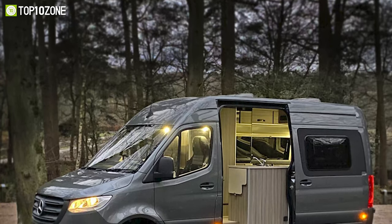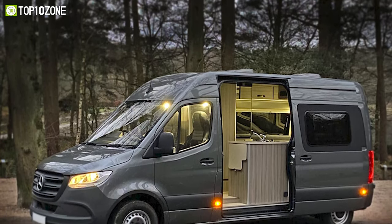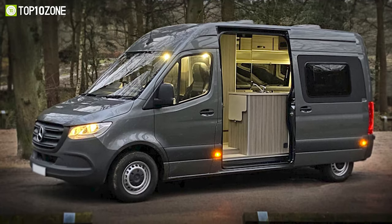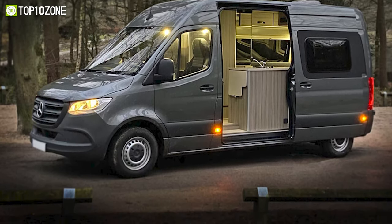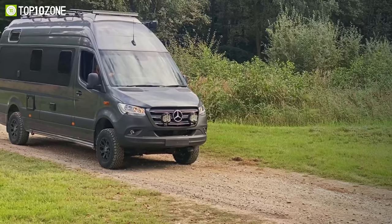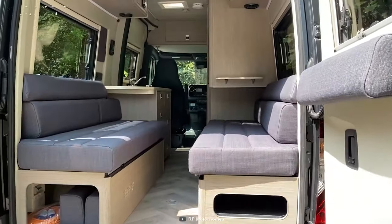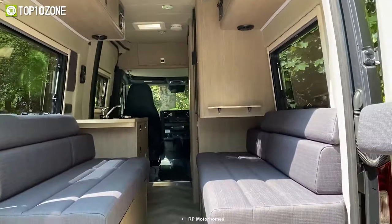The Rebel is built to the customer's final specification, with standard features that include a rear lounge, DuPont Corian worktops, a hob, grill, and cooker, and much more. With several different layouts, you can find the motorhome of your dreams, whether it's a twin or king-size bed, front or rear lounge, or a fixed bed with a garage underneath.